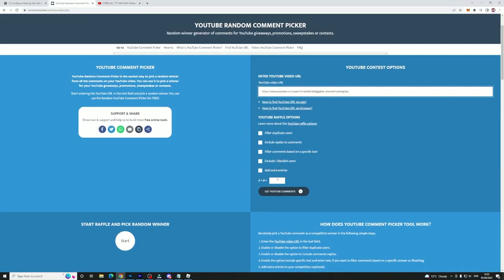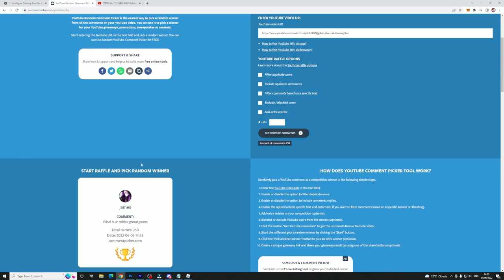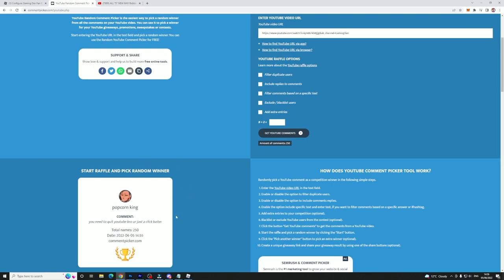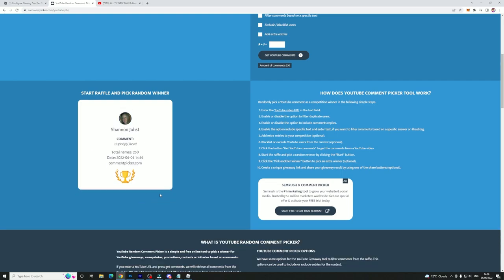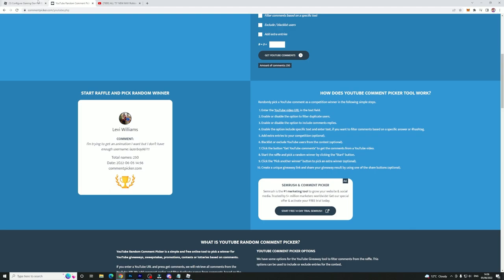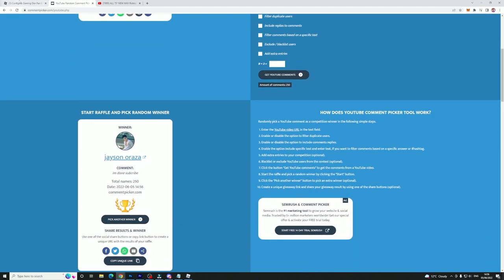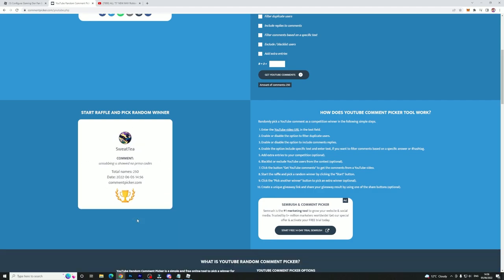Quickly putting this in the comment picker right now. We need someone who has done all the steps and joined my Roblox group. If you have not joined my Roblox group, there is no way for me to give you Robux — that's the most important step. It's linked down below in the description of today's video, so make sure you go ahead and join that.